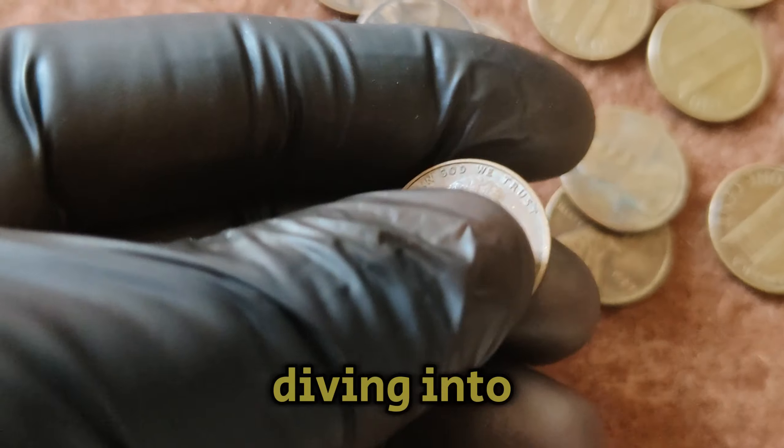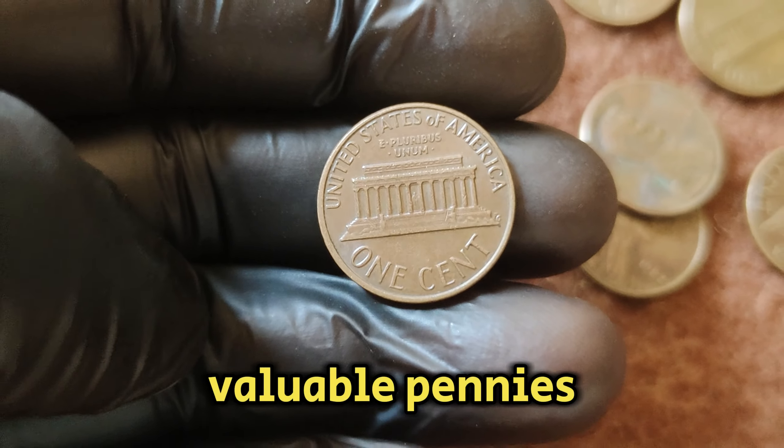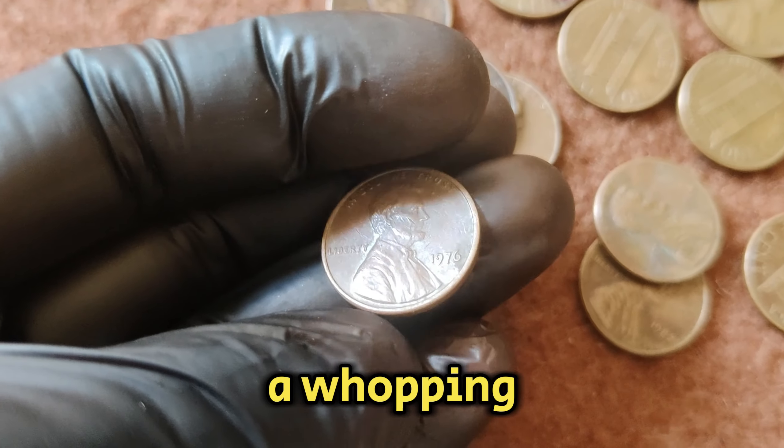These tiny treasures are worth a fortune. Let's dive right in and discover these million-dollar pennies. Today, we're diving into the fascinating world of coin collecting and uncovering the story behind one of the most valuable pennies out there — the 1976 No Mint Mark Lincoln one-cent penny coin. This coin is worth a whopping 1 million dollars.